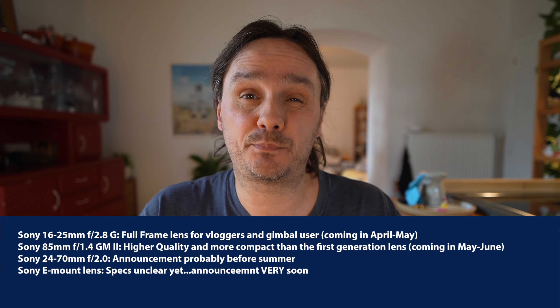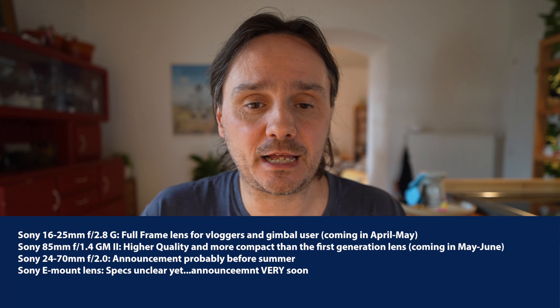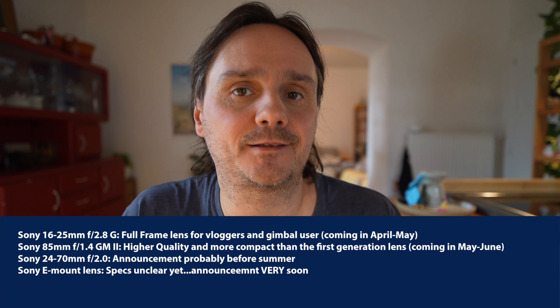I hope to get more information soon. Those three lenses are definitely coming. There is also a fourth Sony E-mount lens coming pretty soon — I've been told by a trusted source — but I don't have the specs of this lens yet. What I can confirm is that there is indeed a fourth Sony E-mount lens coming between now and June.